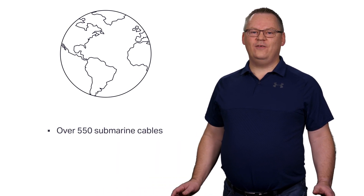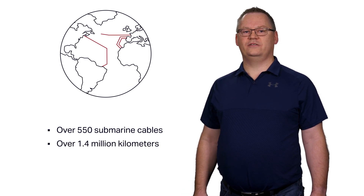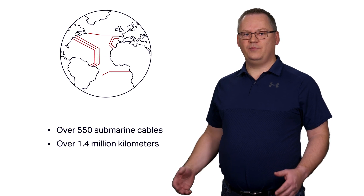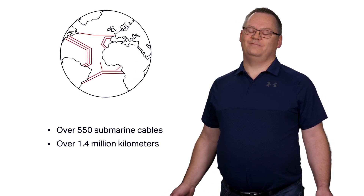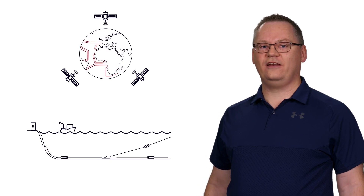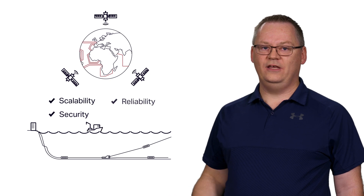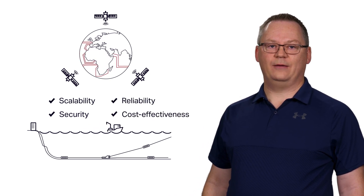There are more than 550 submarine cables in service today, spanning over 1.4 million kilometres. These engineering marvels, comprised of optical fibres, repeaters and branching units, are used to interconnect all continental landmasses. Submarine networks are considered critical infrastructure because there exists no other alternative telecommunications technology able to offer the required scalability, security, reliability and cost-effectiveness provided by modern fibre-optic submarine cables today.